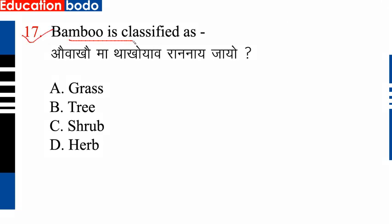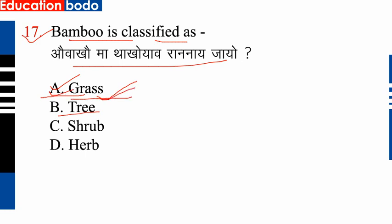Question number 17: Bamboo is classified as — option E is correct: grass. Bamboo is classified as grass. So option is correct. Next question.